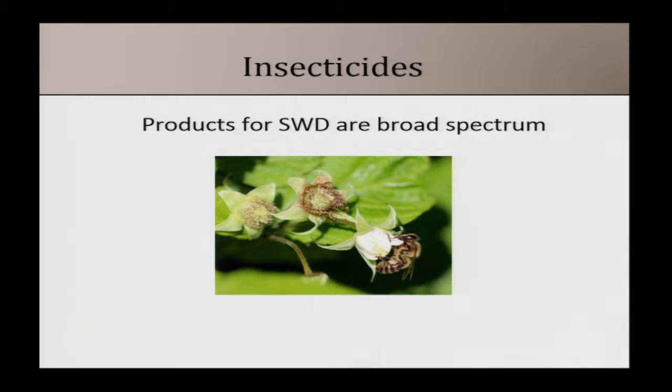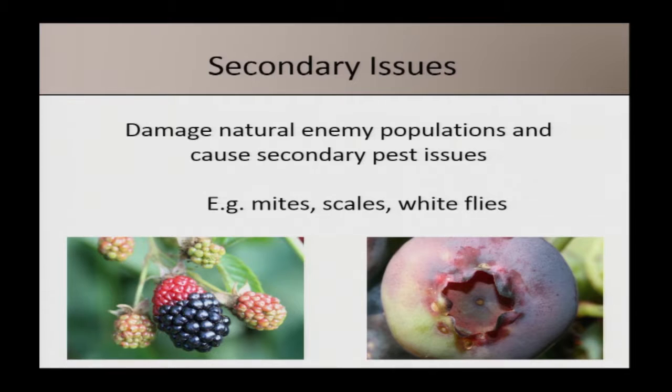The insecticides we're suggesting for spotted wing drosophila are broad-spectrum. We've started to see some secondary pest issues in some regions — flaring of mites, scales, and whiteflies — because we're killing off natural enemies. So keep an eye out for these types of secondary pest problems.